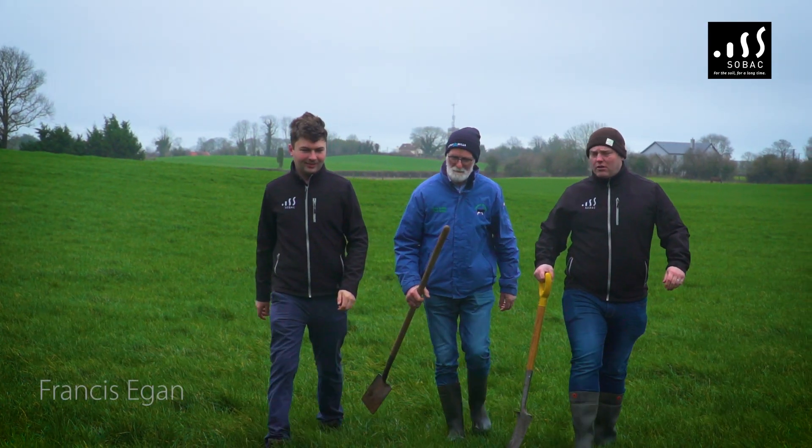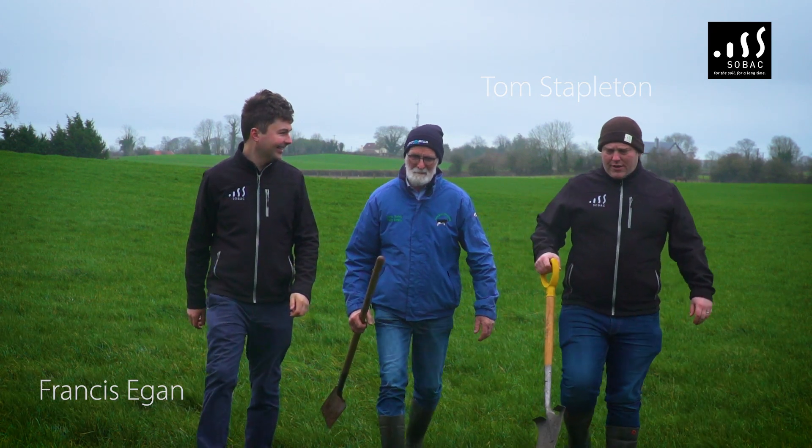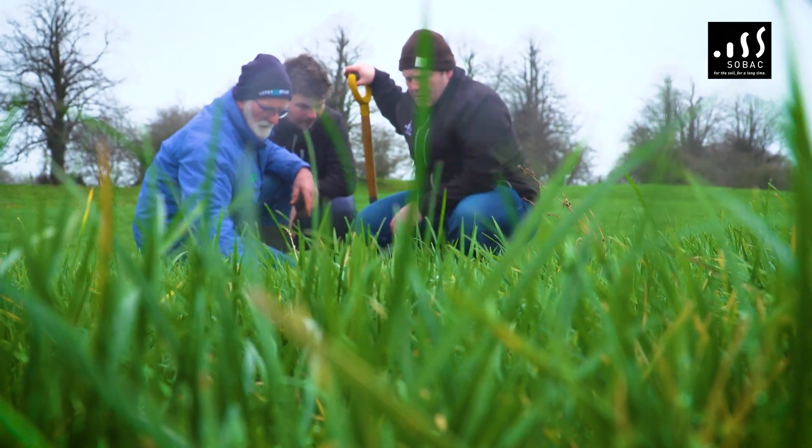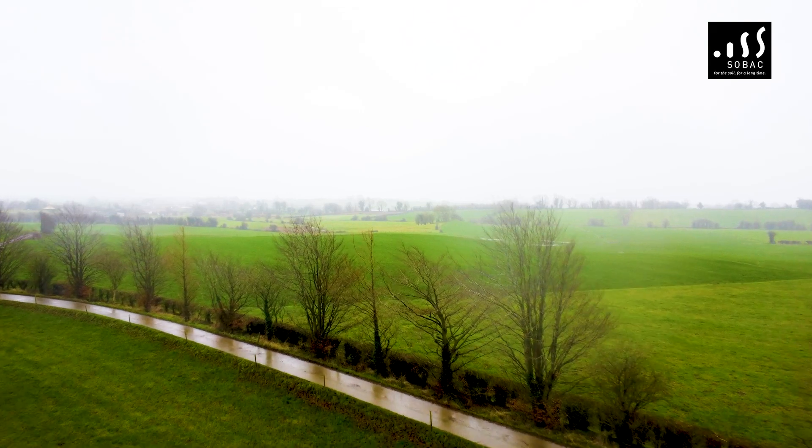We're going to head out to the field now. We have Francis and Tom here from Sobeck and we'll have a look at the soil and the grass. See all the worm activity before we dig — all the lovely loose soil. They're all castings, all that loose soil — that's a result of the worms working away there.